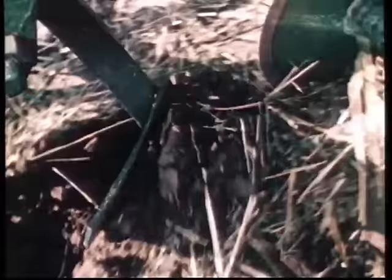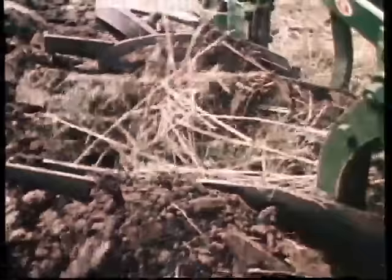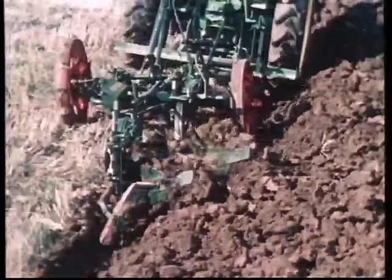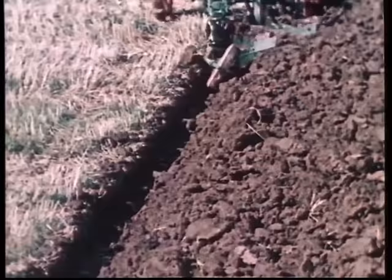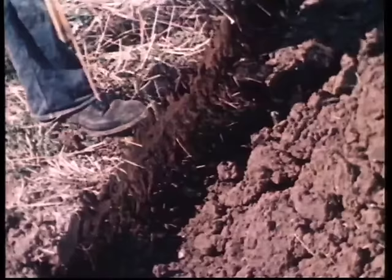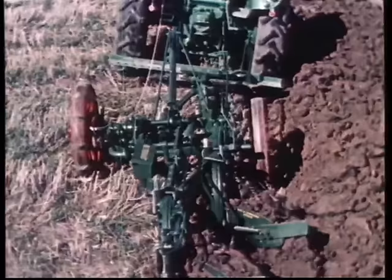Das Rundsech schneidet den Furchenbalken vor. Der Vorschäler hat die Aufgabe, einen schmalen Streifen so abzuschälen und in die Furche zu legen, dass der über das Streichblech gleitende Furchenbalken den Bewuchs vollkommen bedeckt. Eine gute Wendung wird erreicht, wenn die Arbeitsbreite des Schars etwa um ein Drittel größer ist als die Furchentiefe. Diese soll möglichst gleichmäßig sein und muss daher öfter nachgemessen werden. Für das Saatbett ist weiterhin guter Furchenanschluss und gute Krümelung wichtig.